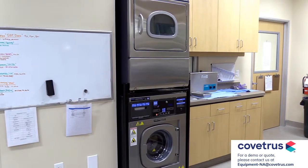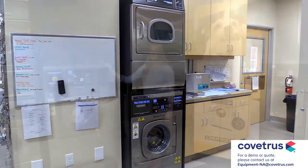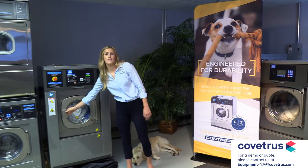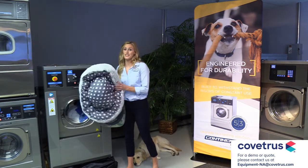We have washer and dryer capacity options to fit every hourly production and space requirement of your clinic. Today I want to specifically highlight our most popular model, which is this 30-pound washer. This size works great for veterinary clinics because it can suit your needs specifically with bulky blankets, towels, and dog beds such as these.